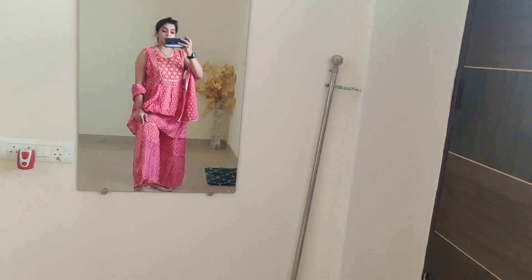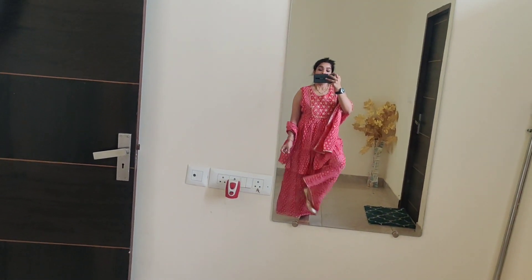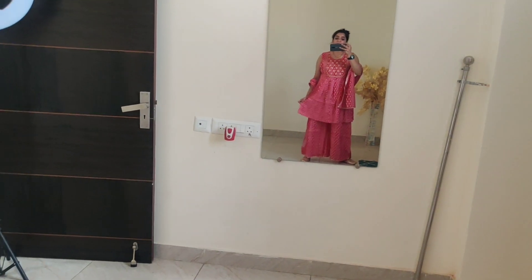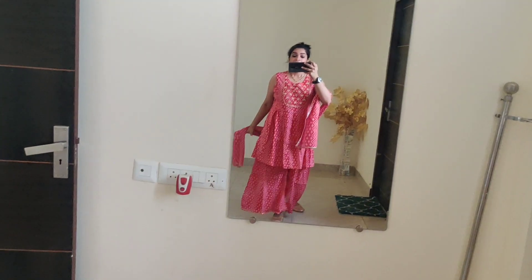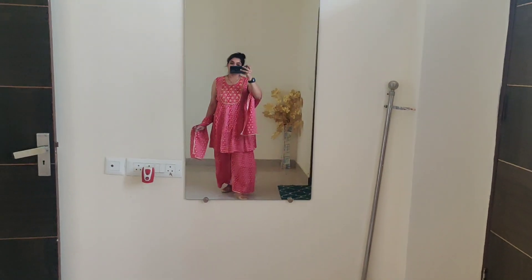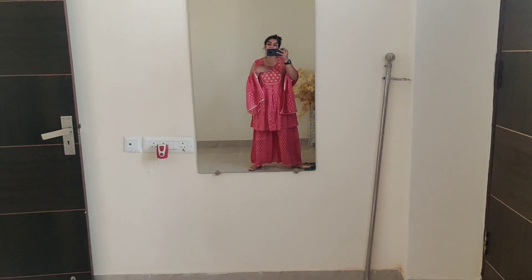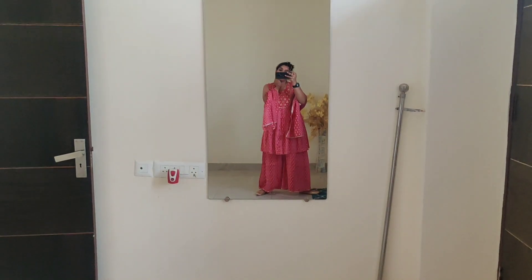The bottom wear has a fully elasticated waistband, the same fabric print as the top. The gathering starts from the thighs, and there is go-ta-patti border work. You can see the good width on the bottom wear, and the length is just above ankle. The fabric is cotton, good quality with very good stitching. It also comes with a dupatta in the same fabric and pattern. This outfit is great for bridal occasions and very comfortable. Pair it with golden accessories since it features golden work, or silver accessories — both will complement this whole outfit very well.